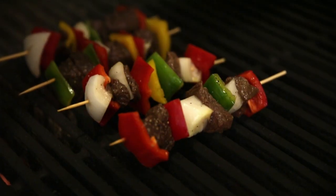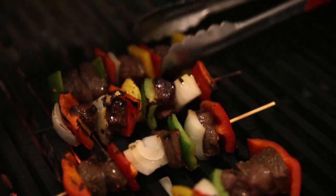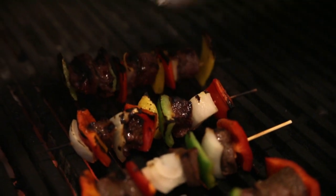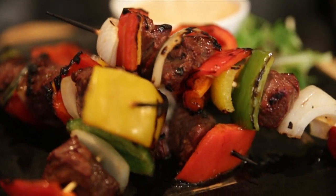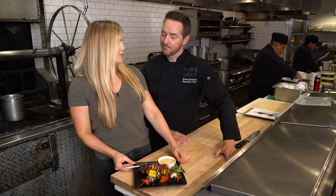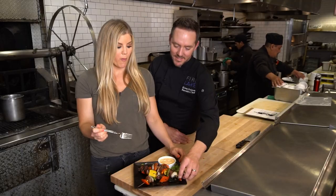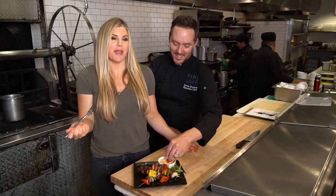The kebabs are ready for the grill — just a few minutes on each side; the grill is super hot. There you have it: a wild summer recipe made simple. Going in for a taste... it's Greek — I mean, great!